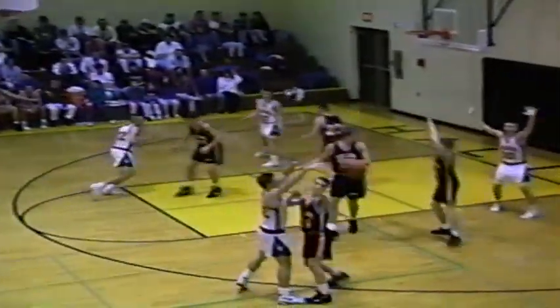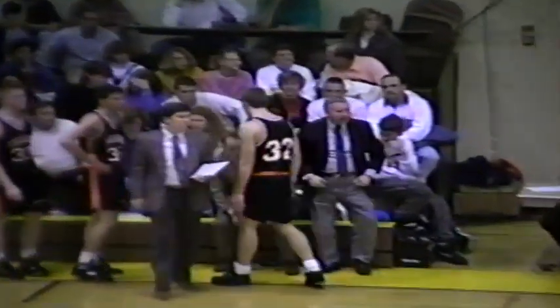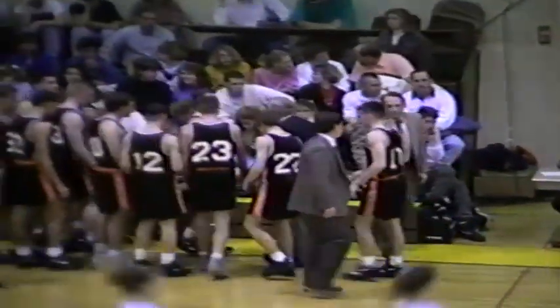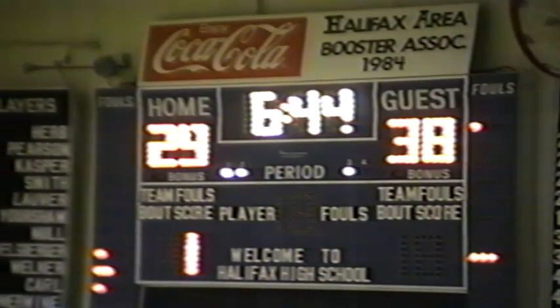Back out for Welker, back to Jeff Herb — Jeff steps up for two, no good. Rebound comes down to Lauver. Coach Foster doesn't like the looks of things — they're getting started a little slowly here in the third period. He calls time immediately. Those Vikings have now narrowed the gap to nine, 6:44 remaining in the third. It's 38-29, UDA.